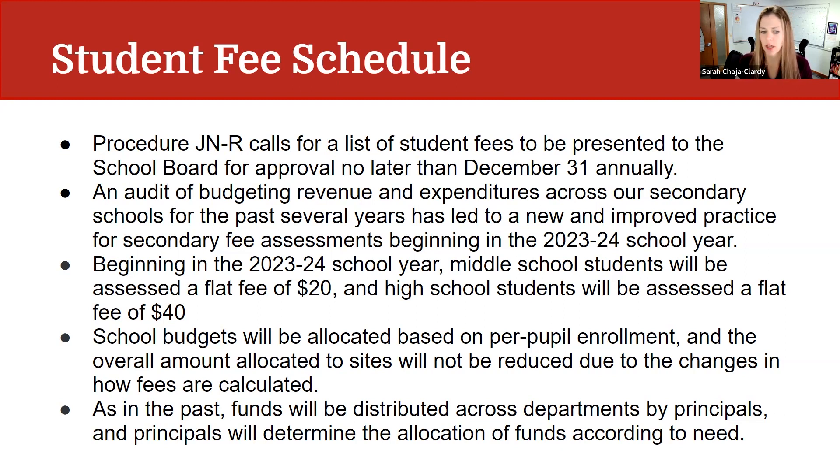We are going to continue to allocate our school budgets on a per-pupil basis and the overall amount allocated to sites will not be reduced due to the changes in how the fees are calculated. School budgets will still receive the amount that they would have received to cover the materials and fees for their courses to run. As in the past, funds will be distributed across department by principals. Principals set their budget annually, review the expenditures, and then work with departments to allocate funds according to need. That part of the process will not change.